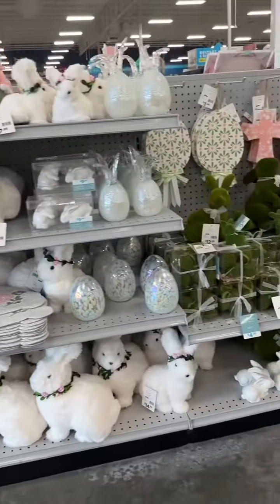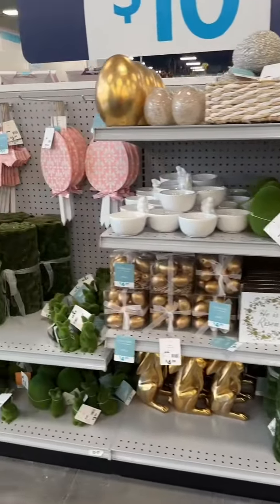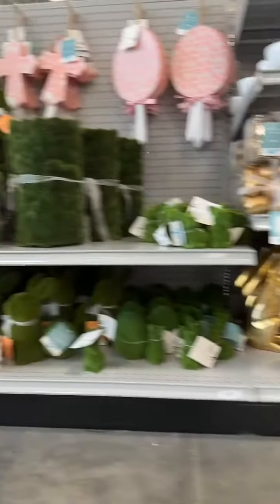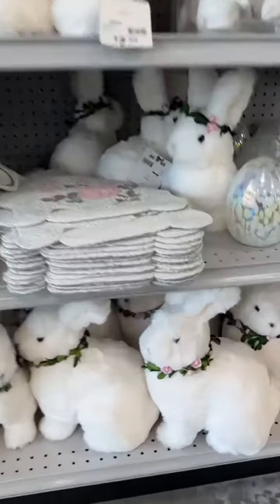This is another aisle that had gold eggs, some glittered eggs, and some white bunnies. Look at the gold bunnies down there — those were really pretty. I actually got one of each of the bunnies on the bottom.